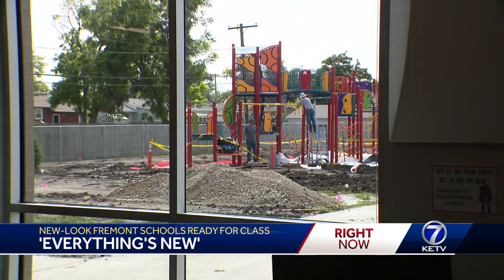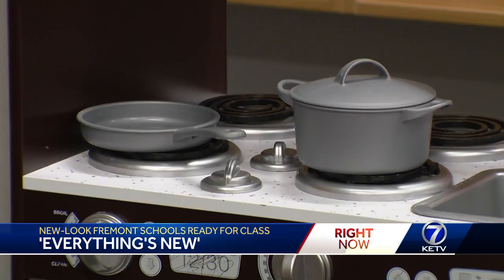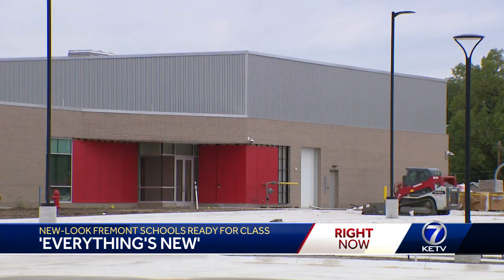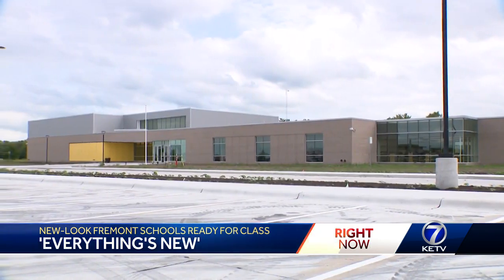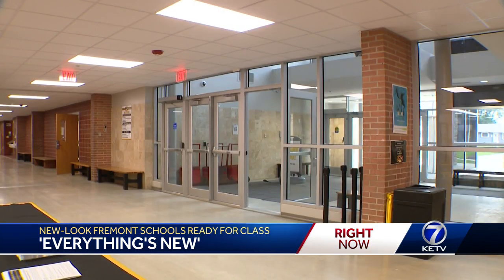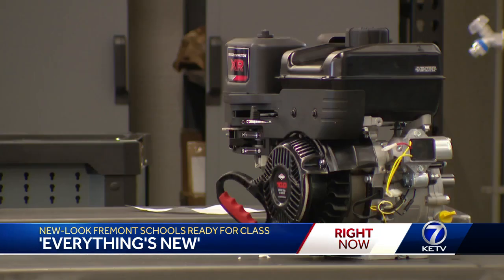Every building across the district was touched by the bond project. In total, three of seven elementary schools were replaced. Washington Elementary was also rebuilt on the same lot it was on. Claremar Elementary is now closed, replaced by Deer Point Elementary. Part of Linden Elementary School is being replaced. There's more space at Johnson Crossing, the 5th and 6th grade building. And about $28 million worth of remodeling was done at the high school, plus a new career center was added.